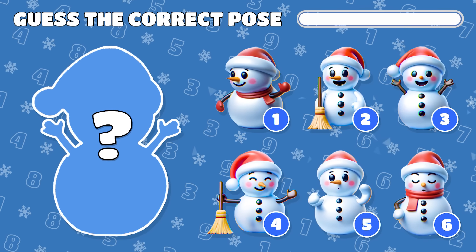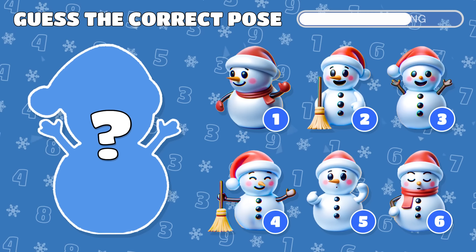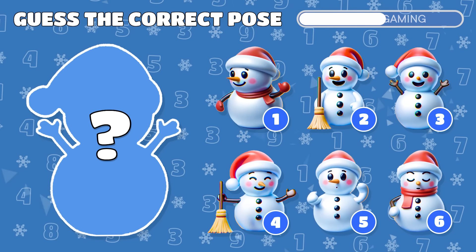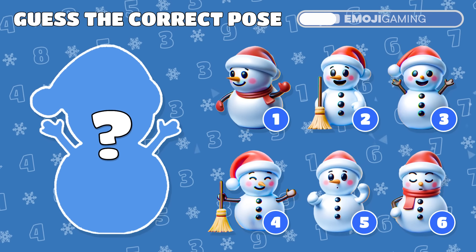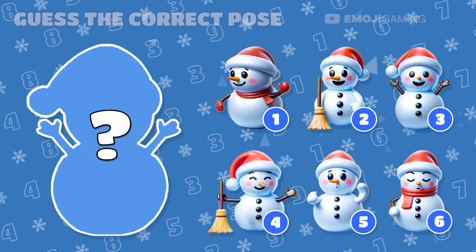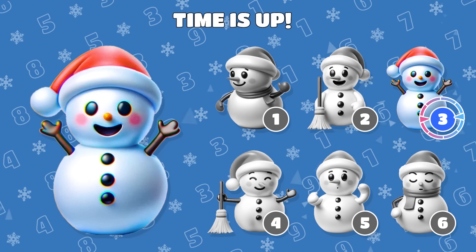Let's increase the difficulty. Medium levels. Here's the silhouette of a snowman. Can you guess his correct pose from these 6 options? Aha! The real pose is number 3.